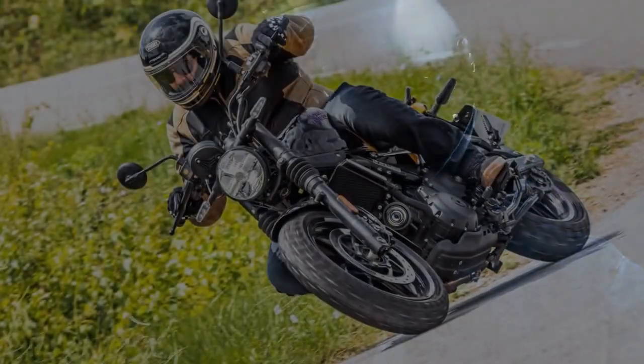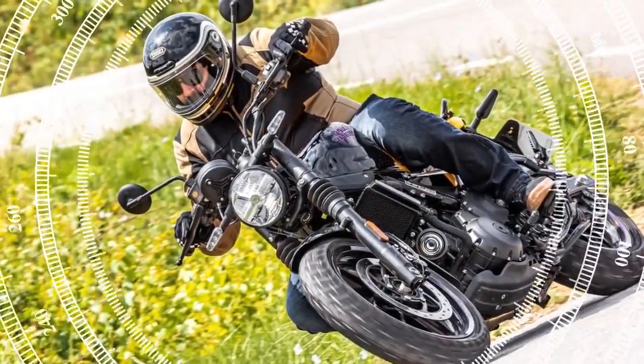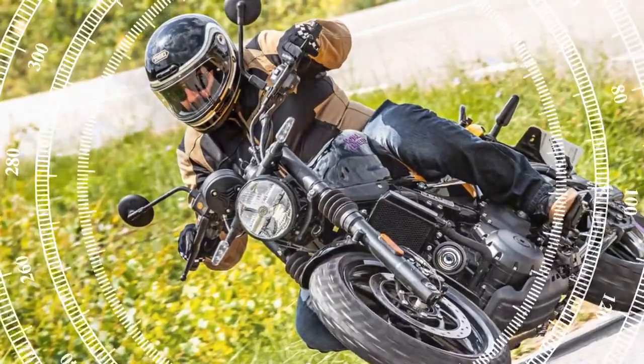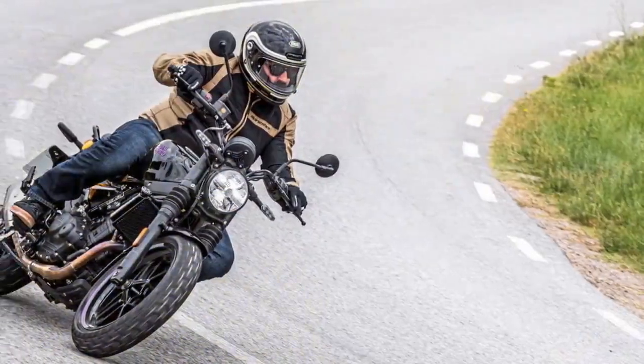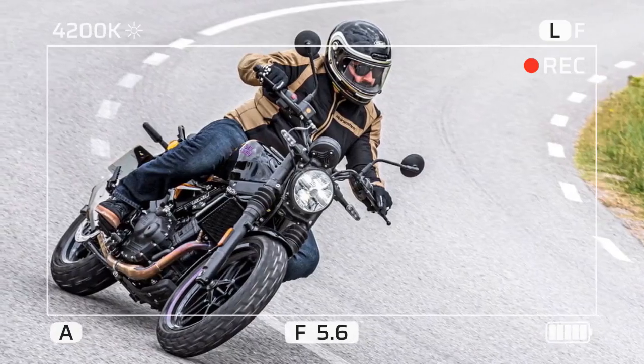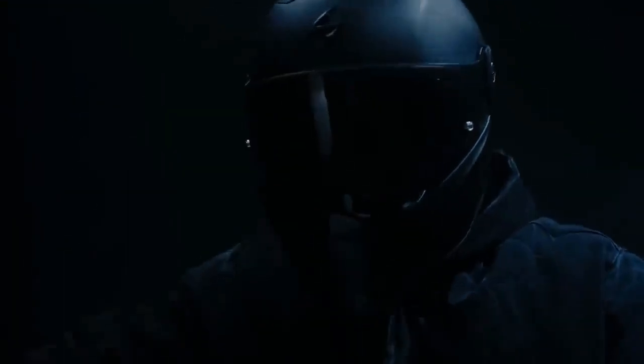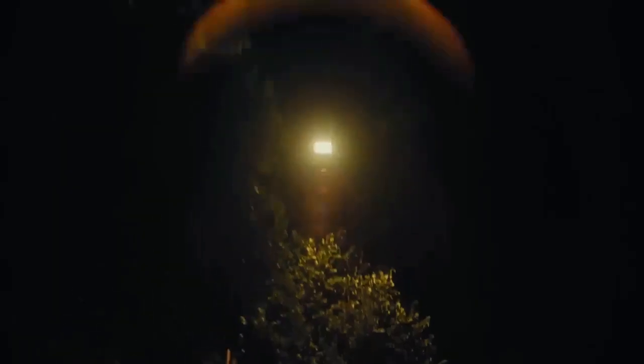What's in a name? Royal Enfield has dubbed this new model the Gorilla 450, emphasizing its departure from the norm. According to RE, while many small single-cylinder standards tend to mimic each other in appearance and performance, the Gorilla 450 stands out as a nonconformist. However, while it may not be revolutionary within its segment, it is breaking new ground within the Royal Enfield lineup, making it a disruptive force challenging the old guard.